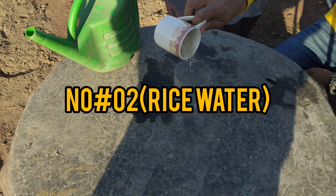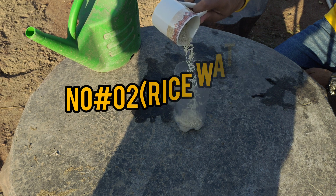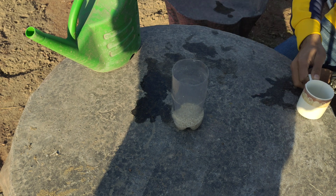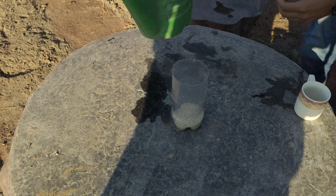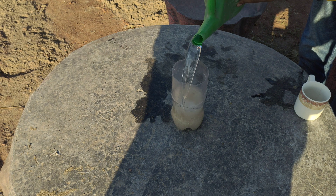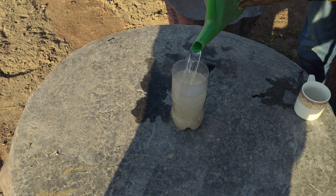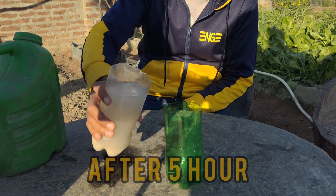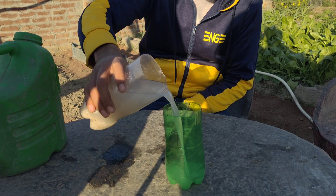On number two is rice water. Rice water, another natural fertiliser, is prepared by soaking rice in water for a period, then filtering the infused liquid for application. Rich in starch and essential nutrients, rice water promotes robust plant growth and higher yields while fostering a healthy soil ecosystem.